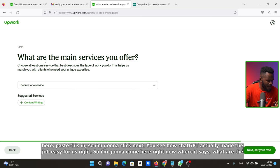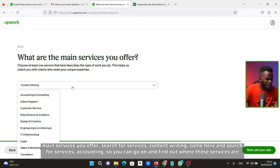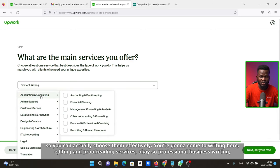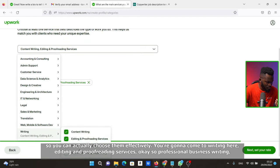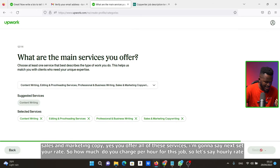Now it says: 'What are the main services you offer?' Search for services — content writing, accounting, and so on. I'm going to come to Writing, then Editing and Proofing Services, then Professional Business Writing, and Sales and Marketing Copy. You offer all of these services. Click Next.